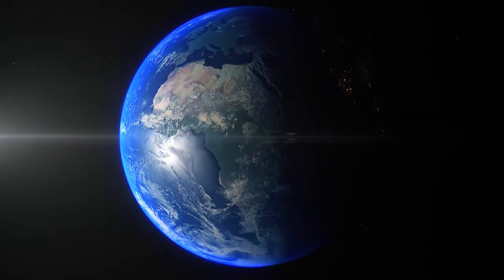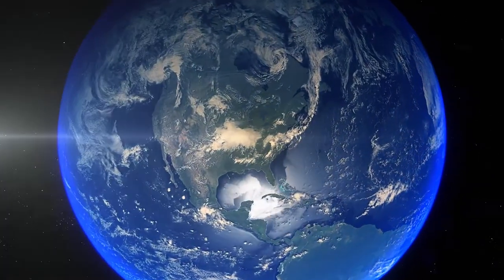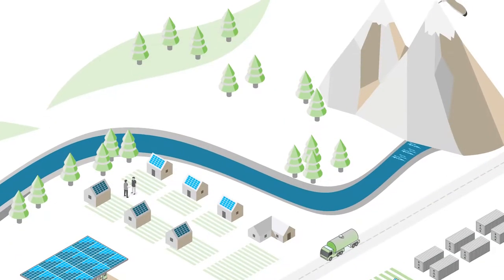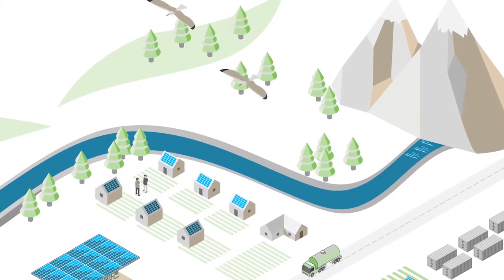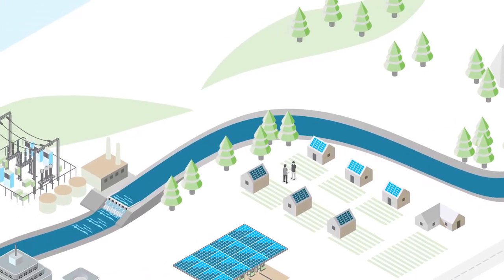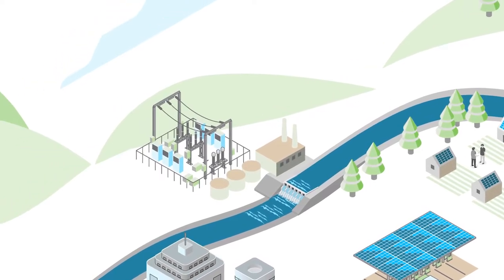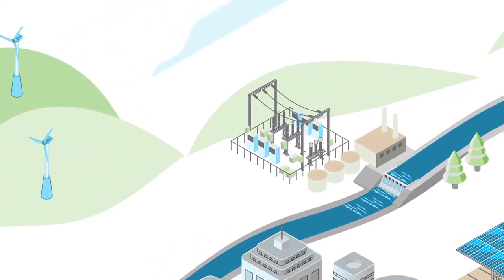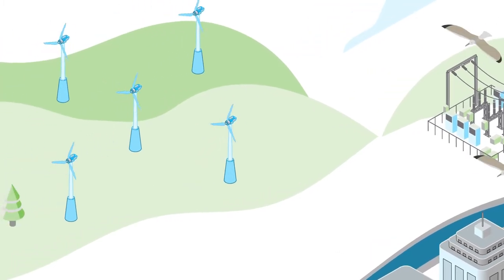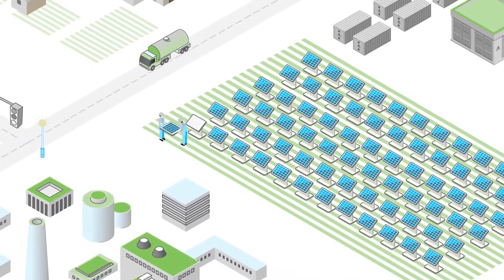We live on this beautiful blue pearl together, where everything's interconnected. Our air, water, plants, animals, and people. It's a resilient, yet delicate ecosystem. And we're more aware than ever that how we live and work can affect the balance. So we're getting smarter, going greener, and finding new ways for technology to help create a more sustainable world.